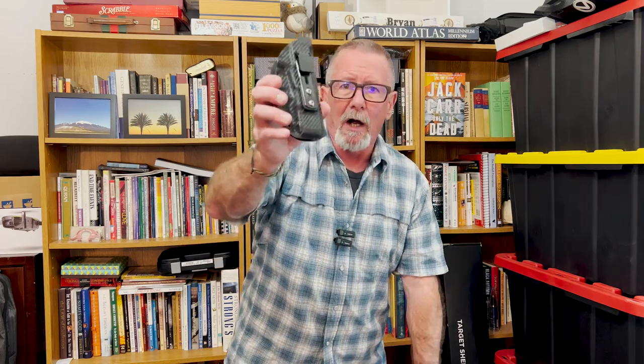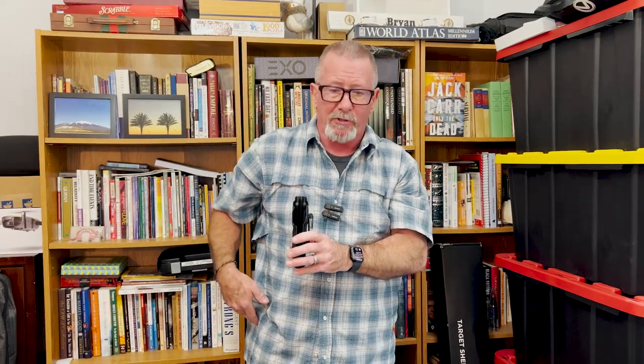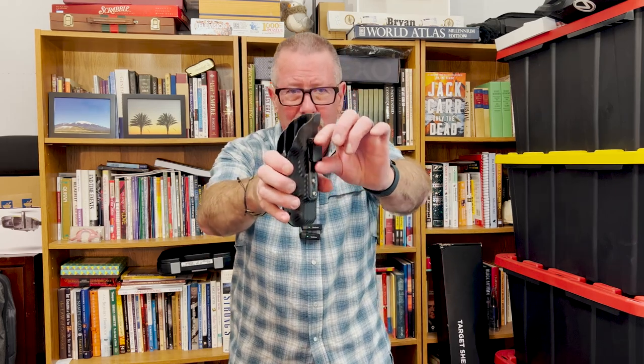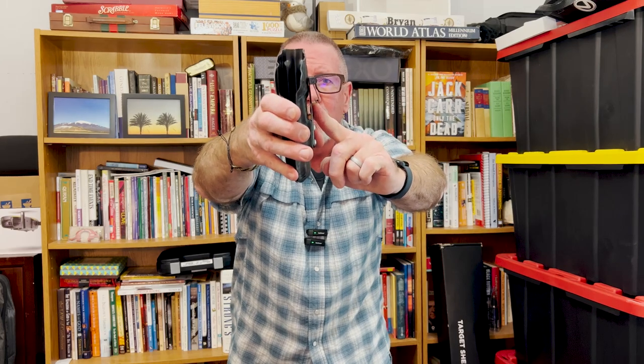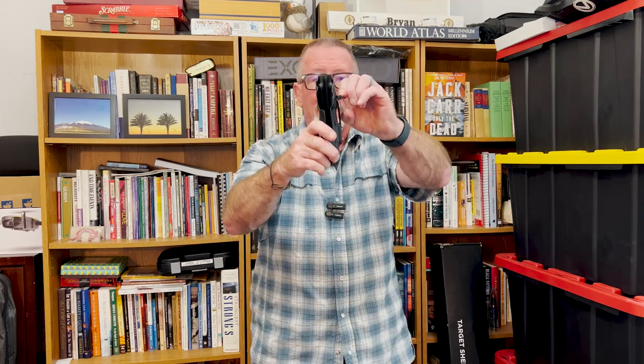Now let's talk about the retention of the holster to whatever you're clipping it to. Hog Holsters uses the UltiClip, so these are tuckable, giving you the ability to place this inside your waistband and tuck your shirt in. It's a toggle — it opens up, slides down onto your fabric up to a quarter inch, and you clamp it down. By using the UltiClip, Hog Holsters has a lot of versatility: you can use it without a belt, clip it on sweatpants or shorts, in a purse, in a backpack — anywhere.